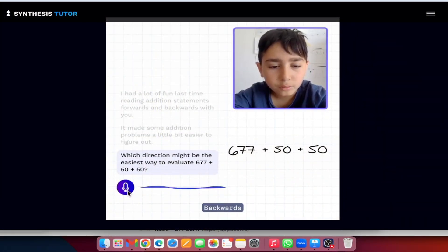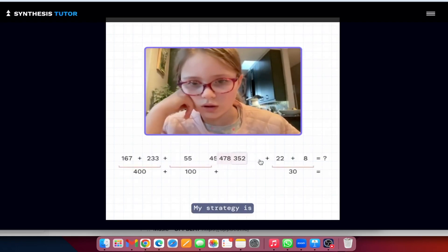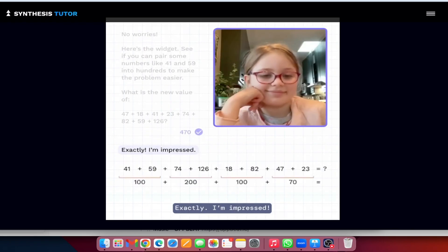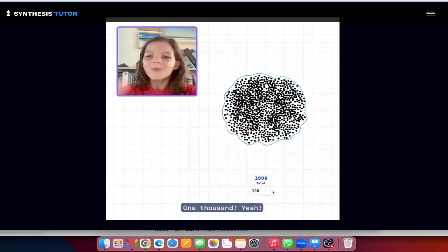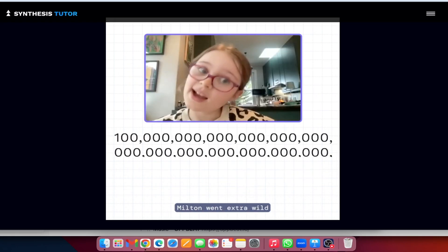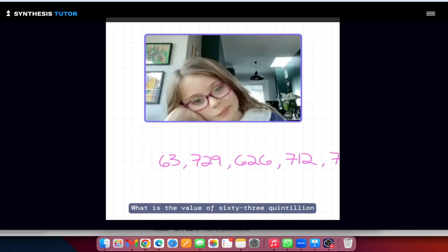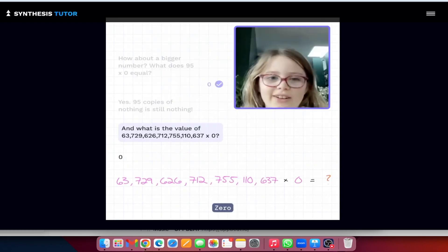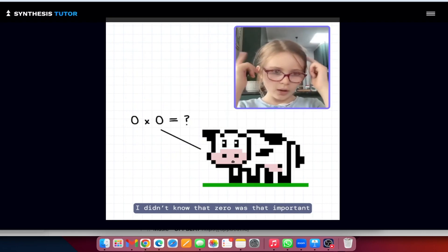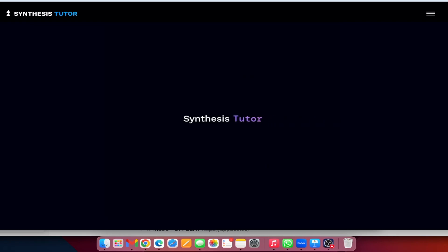Which direction might be the easiest? Backwards. I agree — I like that 50 plus 50 gives us 100. My strategy is to add up to a number ending in zeros. 470. Exactly. I'm impressed. 1,000. Well done. We can keep going with more groups of 10. Now I get it — now 1 million! Milton went extra wild and called it a Googleplex. Do you still have energy for an extra one? What is the value of 63 quintillion times zero? Zero. Spot on. What if we hadn't invented the symbol zero? I didn't know that zero was invented — I just thought it meant nothing. That was really fun. Great job. I can't wait for our next session. See you then.